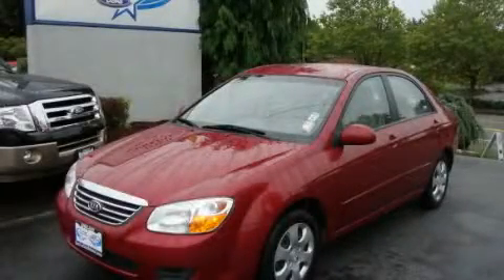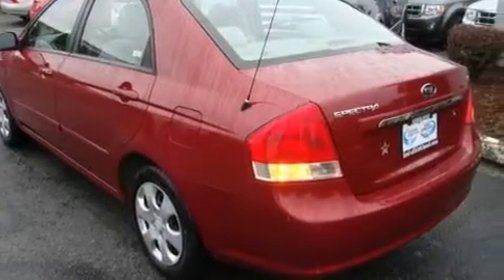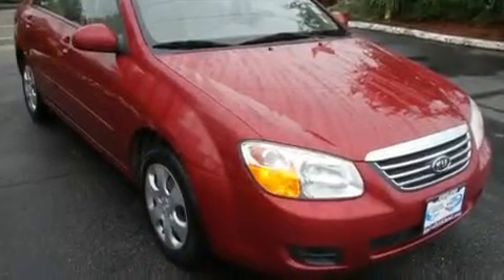This is a 2008 Kia Spectra. It features a 2.0-liter four-cylinder engine and an automatic transmission. Its top features include cruise control, a rear window defroster, a CD player, a traction control system, and an anti-lock braking system.